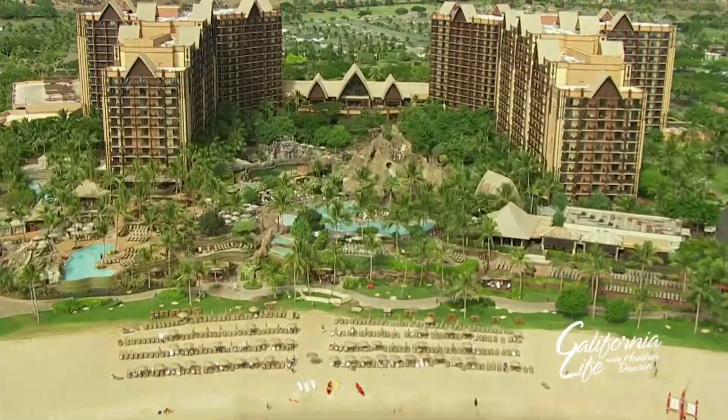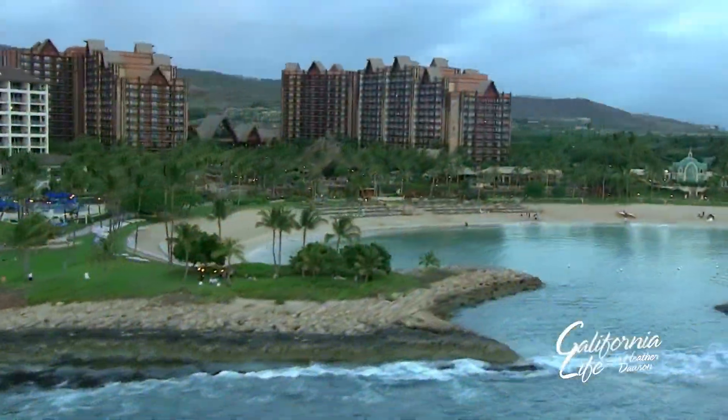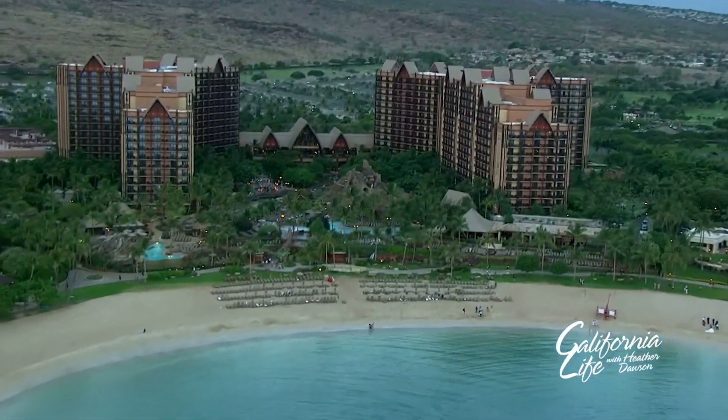Located on 21 oceanfront acres, just 17 miles from Honolulu International Airport, Aulani has quickly become one of Hawaii's most popular family vacation destinations.